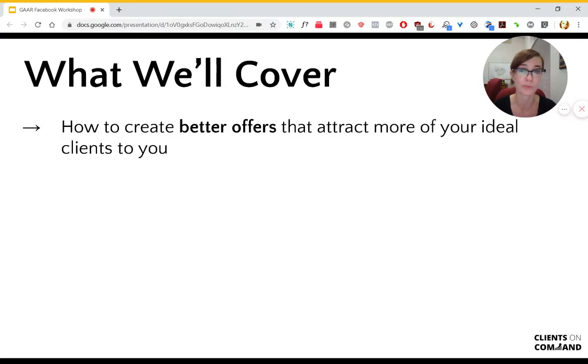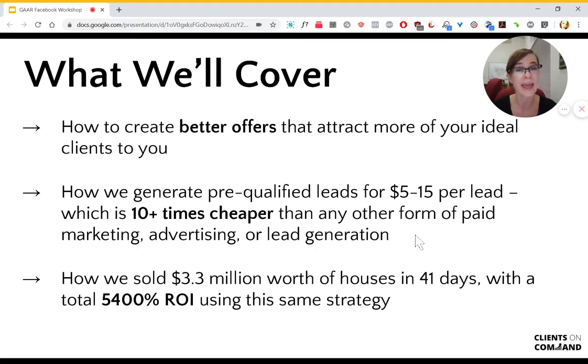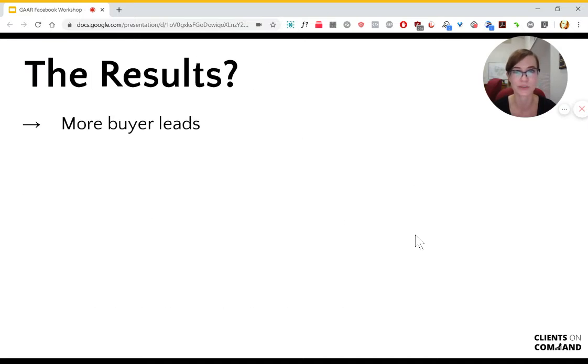Also, how to create better offers that attract more of your ideal clients — this works on Facebook, but also in any marketing you have going. And then how we generate pre-qualified leads for $5 to $15 per lead, which is about 10 times cheaper than any other form of paid marketing lead generation in the real estate industry. And just so you can see it all put into practice, how we sold $3.3 million worth of houses in 41 days with a total of 5,400% ROI using this exact same strategy.